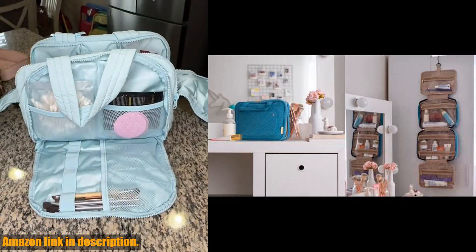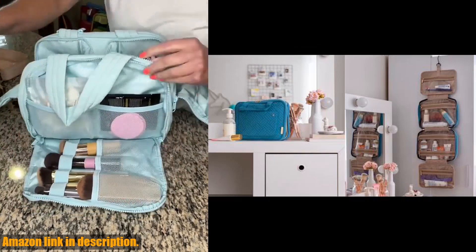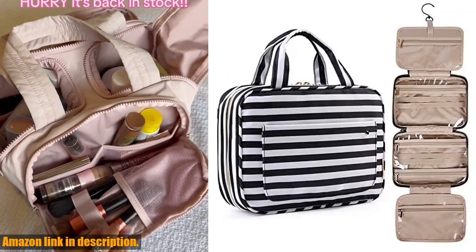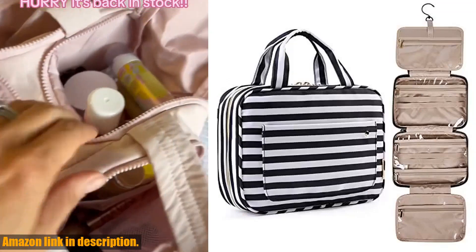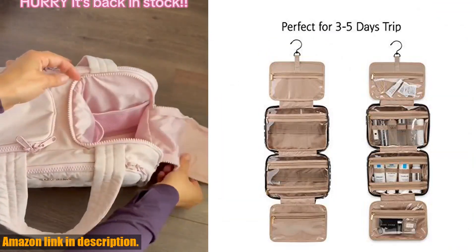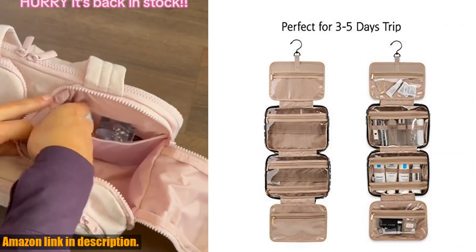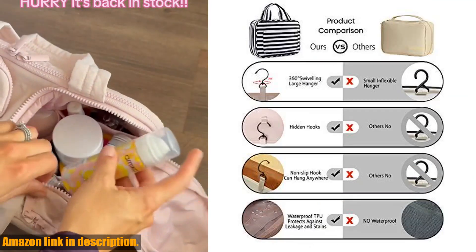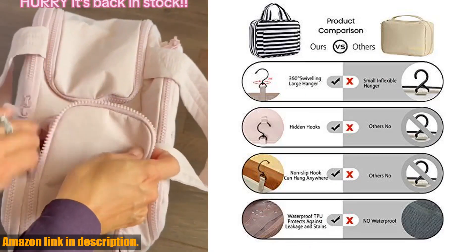The water resistant polyester peach skin material not only feels great, but also provides excellent protection for your belongings. The special design features such as inner main pockets, double zipper compartments, and transparent sides make it easy to access and see all your items at a glance.